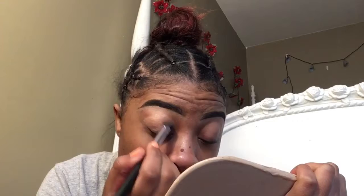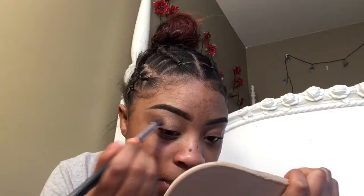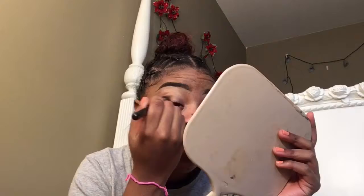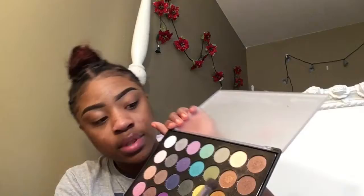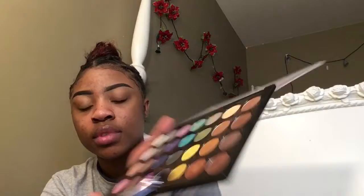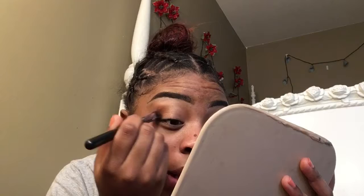I'm gonna lean in a little bit because I don't think I can see. My birthday's coming up — not even a month, like days now. I'm gonna work with this color right here. I'm gonna keep building it up. I guess I'm going with this color here. I don't know how to do a halo eye so we're just gonna practice that.